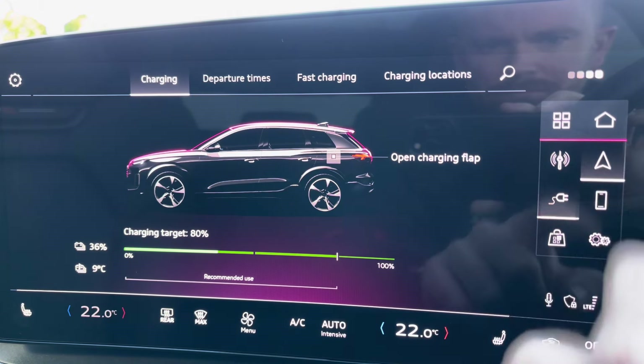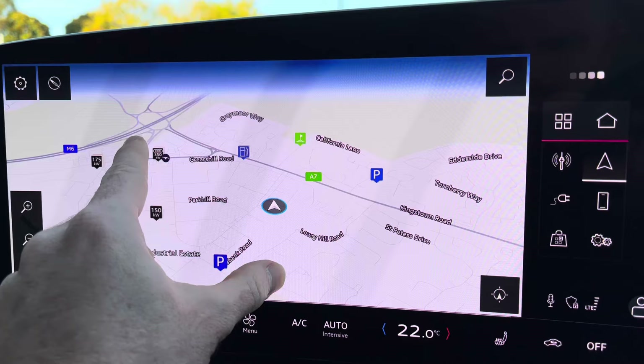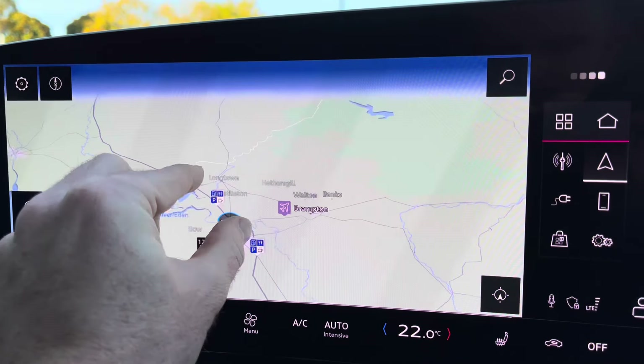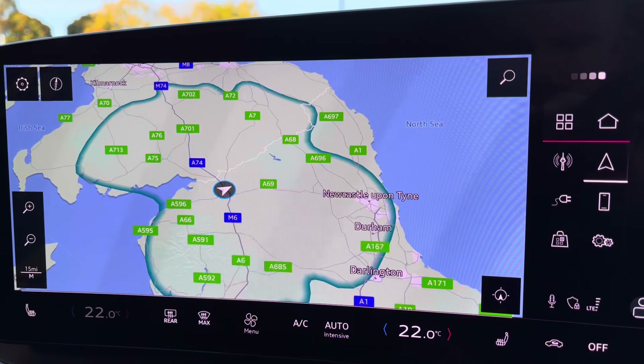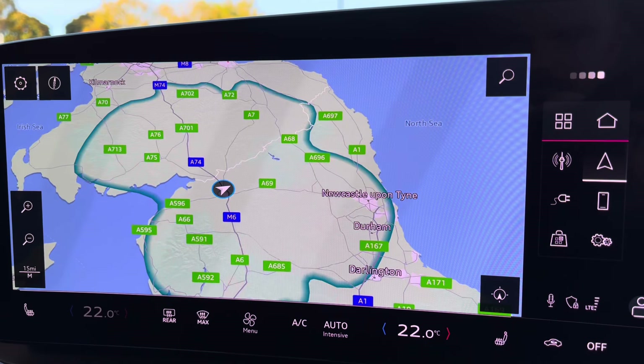It also features navigation which is fantastic for any unfamiliar journey, and Audi have integrated a range map into the satellite navigation. This is indicated by the blue area and gives you a visual representation of how far the car can travel on its current charge state.